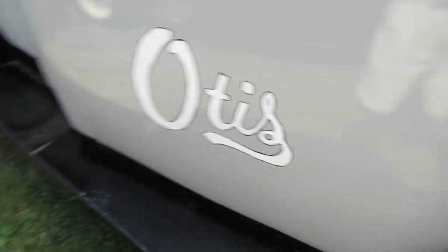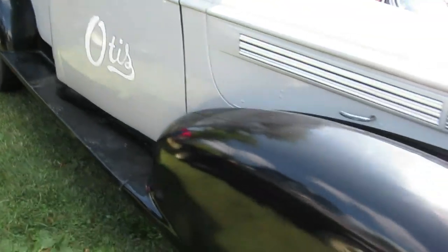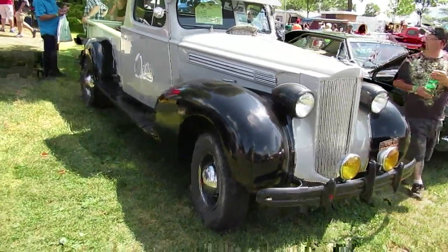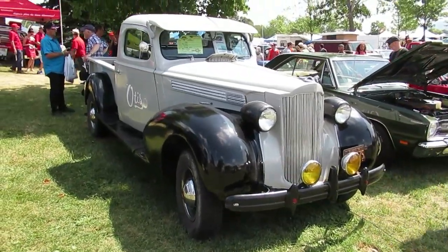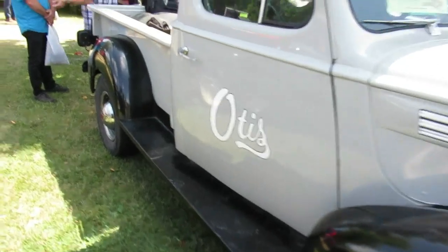Incredible. I guarantee you this thing is from Illinois — it probably was an Otis elevator service truck. I wouldn't be surprised. This thing has at least a V8 in it. I'd be surprised if it's a six — I don't even think Packards had sixes.